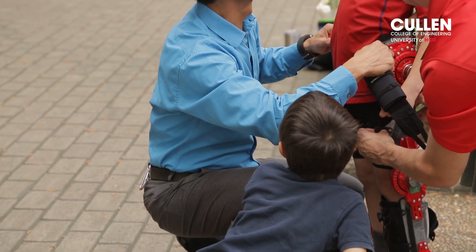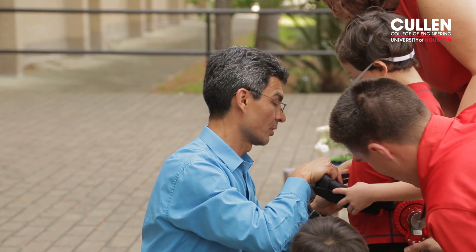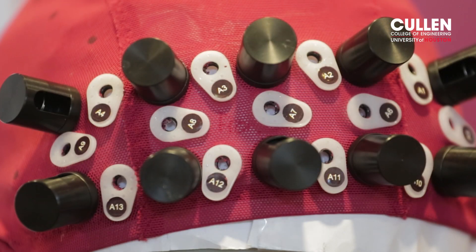With funding from the National Science Foundation, we started this summer a Research Experience for Undergraduates program here at the University of Houston College of Engineering. We recruited talented undergraduate students from across the nation to do cutting-edge research and learn firsthand about technology that has an impact on society.